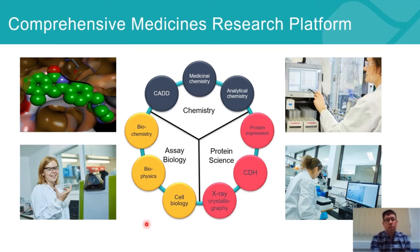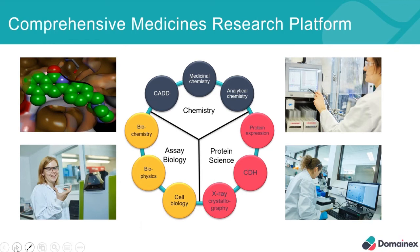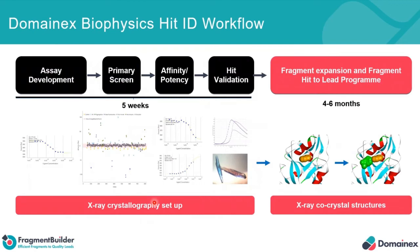From the assay side, we have biochemistry, biophysics, and a well-equipped cell biology facility. Specifically focusing on the biophysics platforms, we regularly use these for hit identification work, where we can screen our virtual screening compounds — a highly curated set — against targets. We also have a highly curated fragment library of about 1,100 compounds, specifically picked for diversity as well as solubility to enable them to go into crystallography for co-crystal structures.